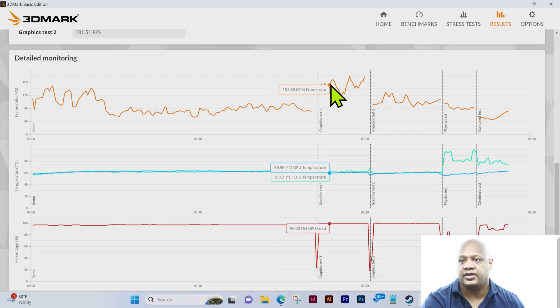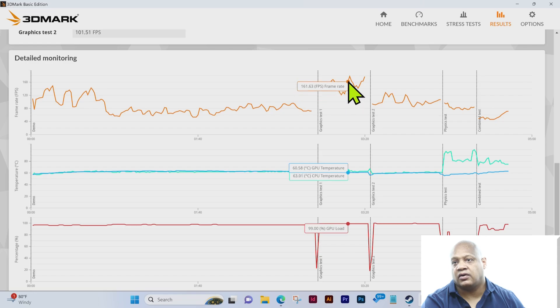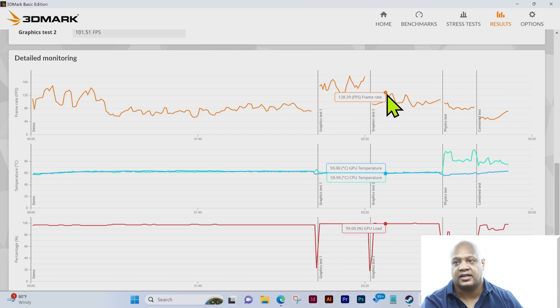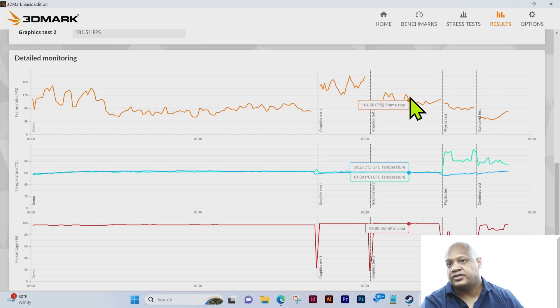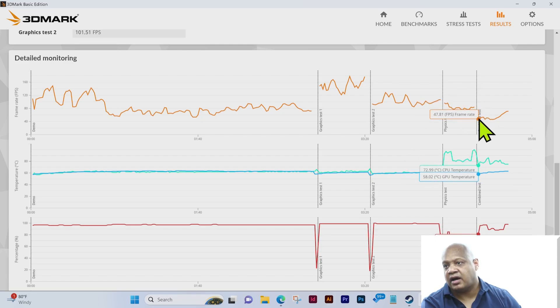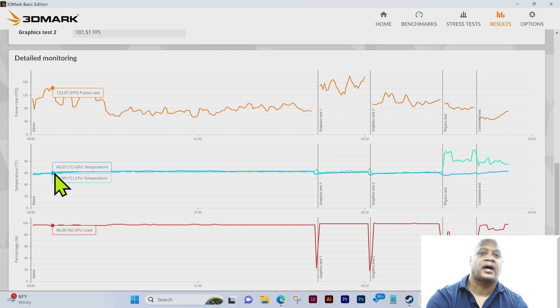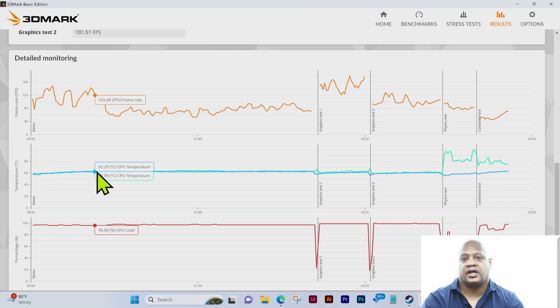We have graphics test 1 and graphics test 2, the physics test, and a combined test. Graphics test 1 shows 128.51, going up to maybe 177.93 — about 176.95 at peak, around 95, going up to 121 or 130. For the physics test we're at about 96, going over to about 84. The combined test is about 47, going up to about 71.09.